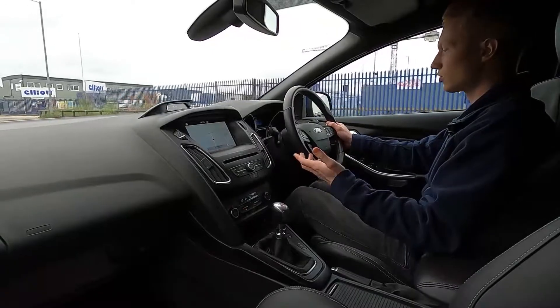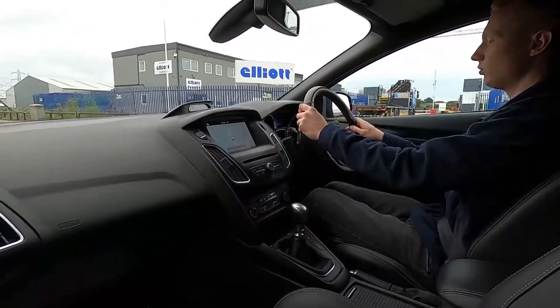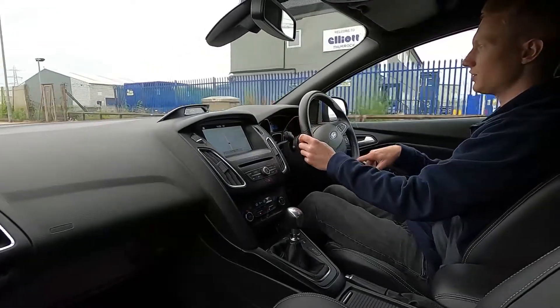There's also a speed limiter, cruise control, and a lovely sports steering wheel with grippy handles and a flat bottom edge with the ST logo at the bottom.